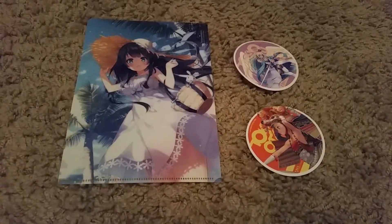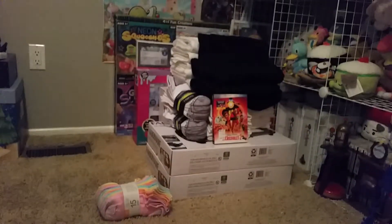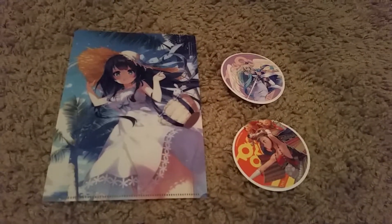I got a few things in the mail and I kind of want to wrap up, so I want to show you what I got. I haven't wrapped any of my Black Friday haul because I've been working a lot of overtime.